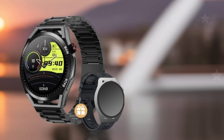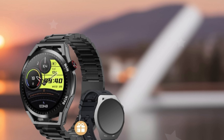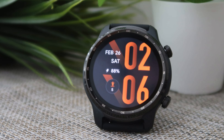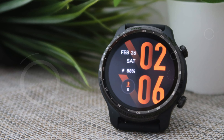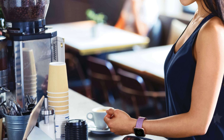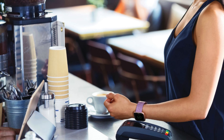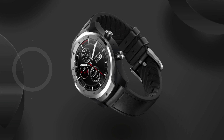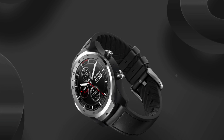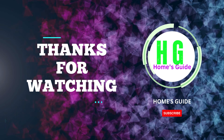In conclusion, the best smartwatches with NFC payment offer both convenience and style for modern lifestyles — whether you're prioritizing fitness tracking, seamless payments, or staying connected on the go. Make sure to explore your options based on your specific needs and preferences. Thanks for watching. Don't forget to subscribe for more tech updates, like this video if you found it helpful, leave a comment with your thoughts, and share it with friends who might benefit. Stay tuned for our next video.